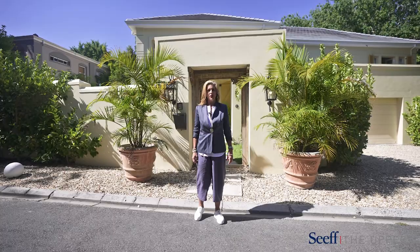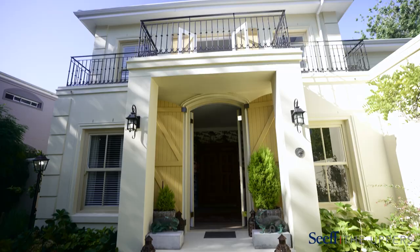Hi there, today we're in a prestigious secure pocket of homes in a tree-lined cul-de-sac. Let's go and have a look.